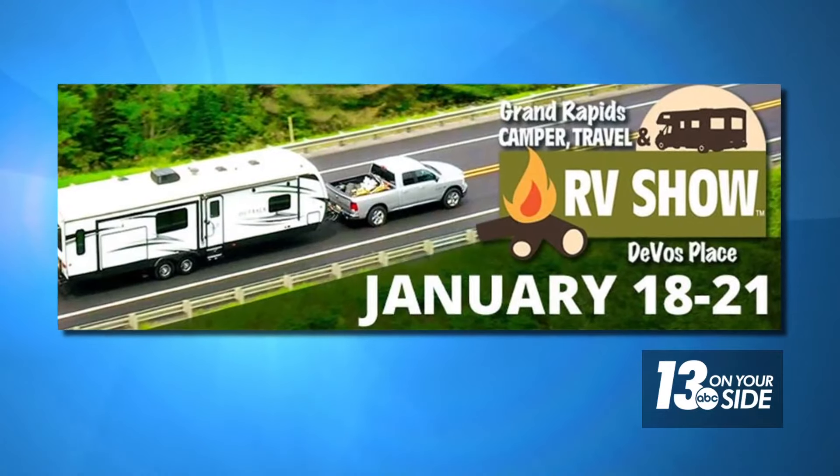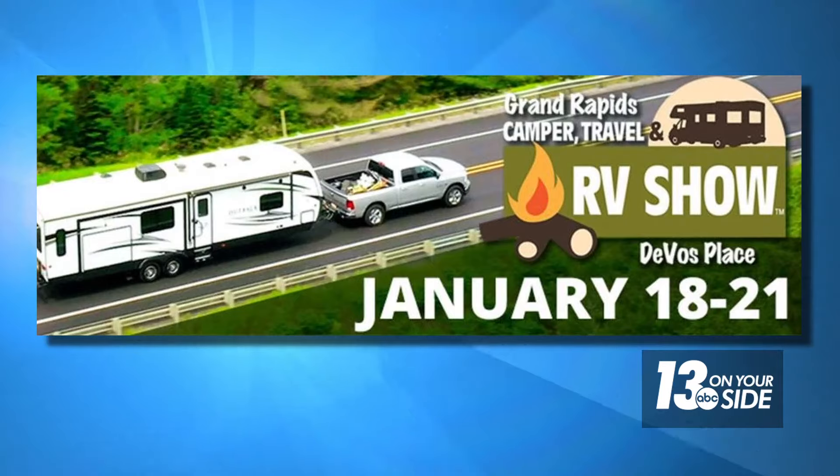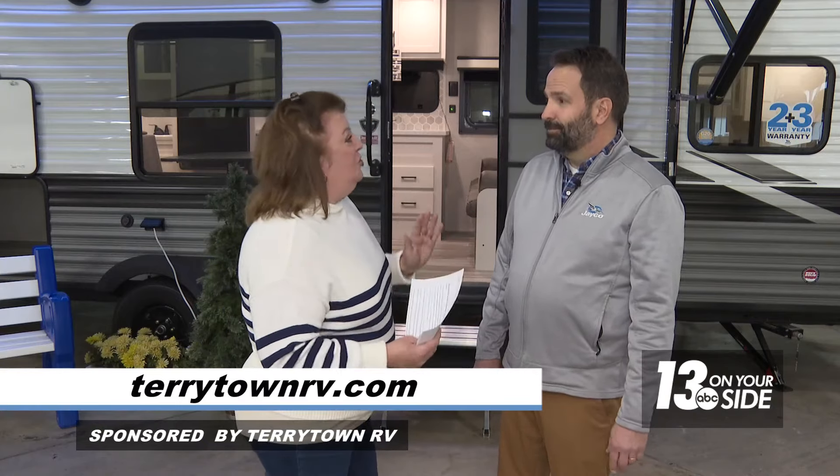This segment is sponsored by the Grand Rapids Camper Travel and RV Show, underway at DeVos Place January 18th through the 21st. I am here with Matt Cortman at Tarrytown RV, one of the biggest exhibitors at the show, and you are ready to show off some of your most popular and exciting units.